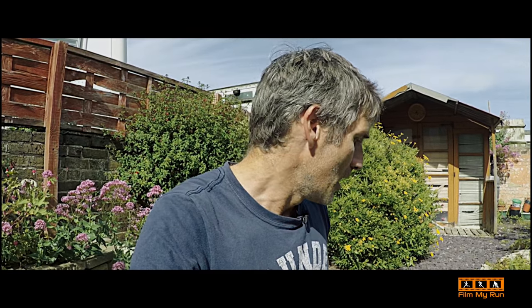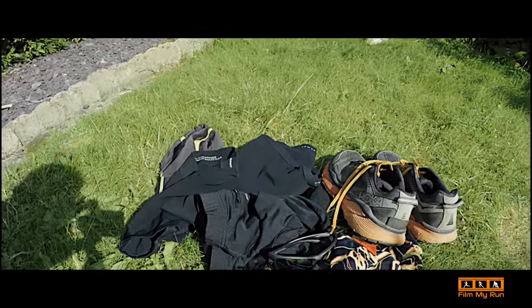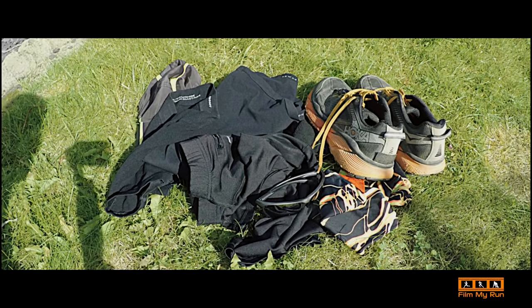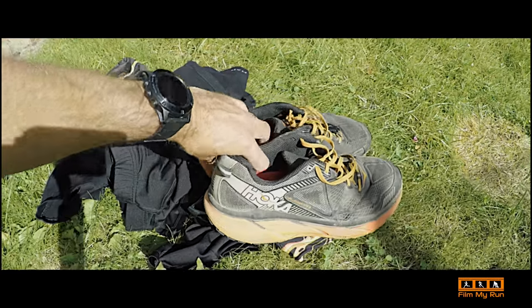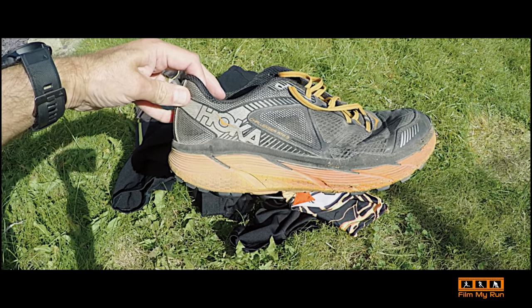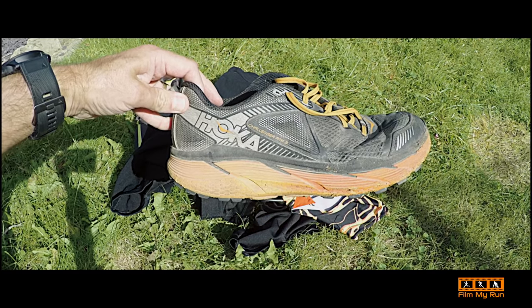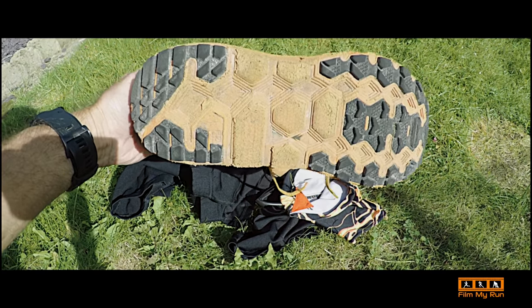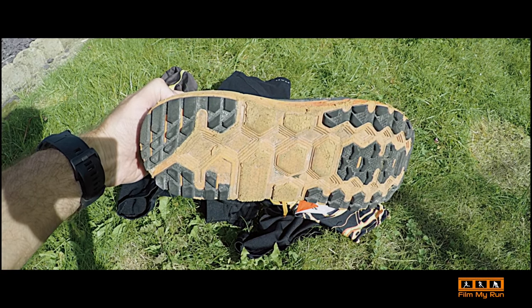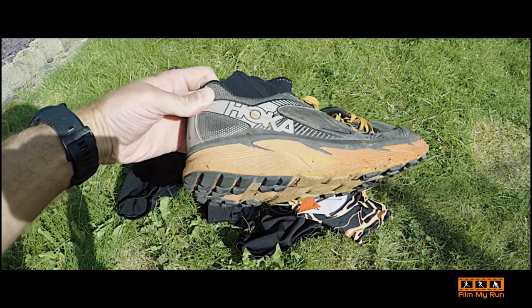My wife is crewing for us, so there'll be a bag in the car available to me every five to ten miles or so when we see her at checkpoints. Starting with what I'm actually going to wear — it's pretty standard. We'll start with the shoes: I'm currently wearing Hoka Challenger ATR3s. I've also had the ATR2s. They're okay, not the most amazing shoe in the world.